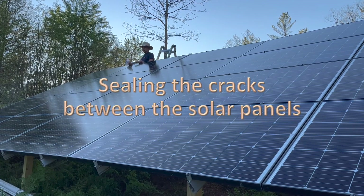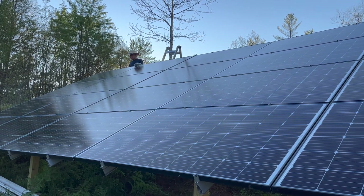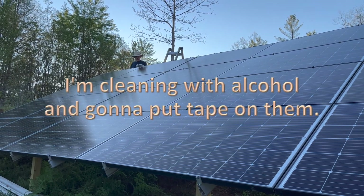We are sealing the cracks between the solar panels so we can collect water off them. I'm cleaning them with alcohol and I'm going to put the tape on them.